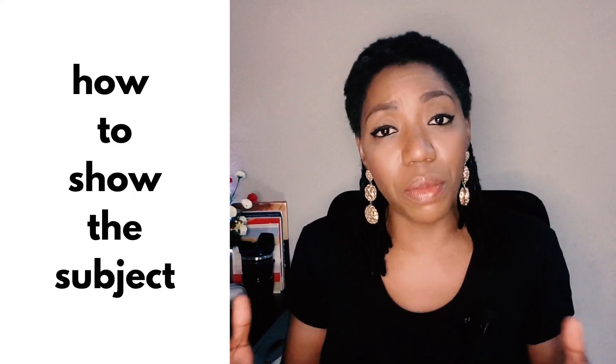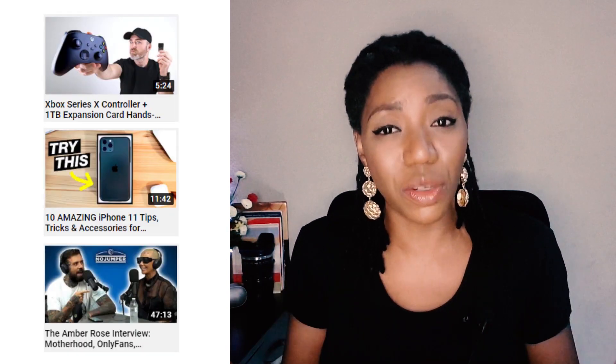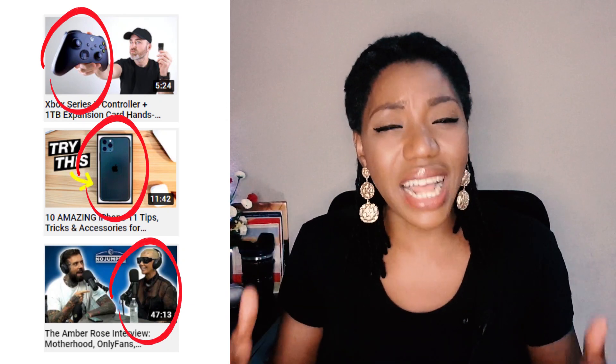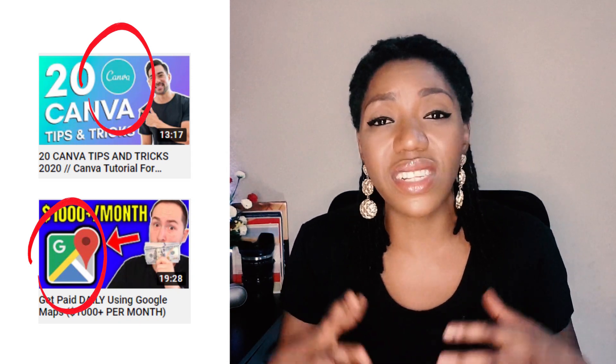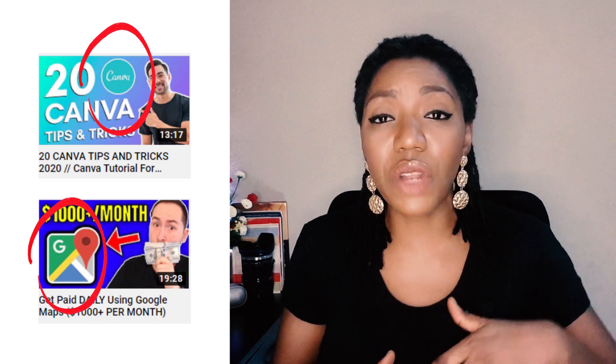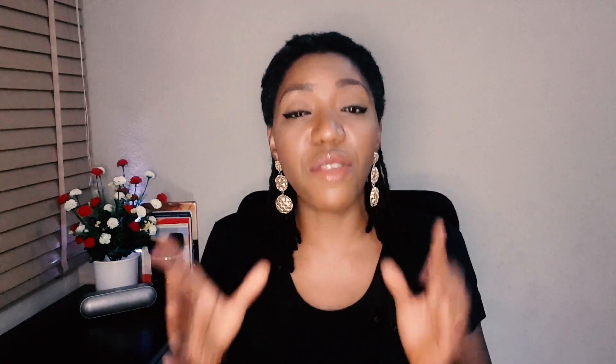How do you show the subject in your thumbnail? If you're talking about something tangible or a person, then of course it's a no-brainer to attempt to show what you're talking about in your thumbnail. Now, if what you're talking about is not something tangible or something that can be represented with an icon or a logo — for instance, a video like this where I'm sharing my thumbnail hacks — then even though I am not the subject, it will be a no-brainer to have my face on that thumbnail alongside what I'm talking about, maybe in text. The idea is to let people tell at first glance what your video is all about.